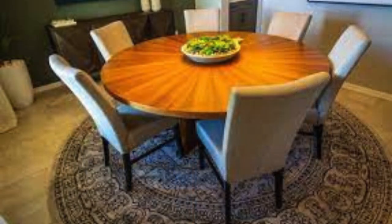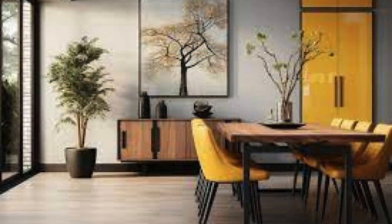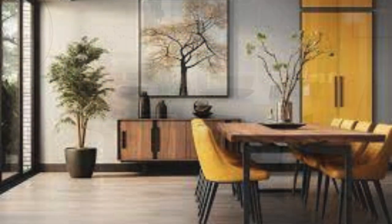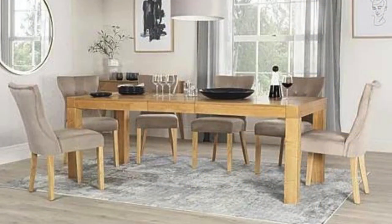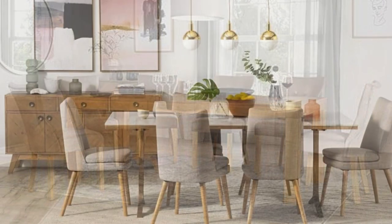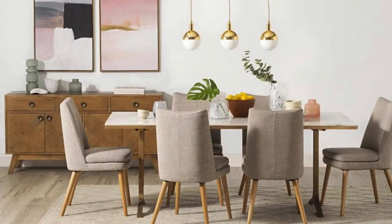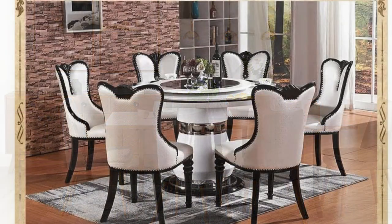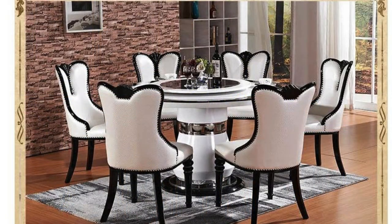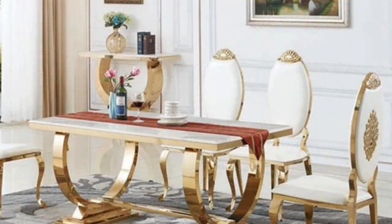The patina of a well-loved dining table tells a story of countless gatherings, each scratch or mark serving as a testament to the lived experiences and shared moments that have unfolded around it. As a symbol of hospitality, the dining table beckons guests to partake in the pleasures of good company and delectable fare. It is a place where traditions are upheld, celebrations are honored, and the passage of time is marked by shared meals.